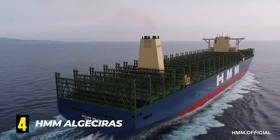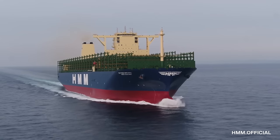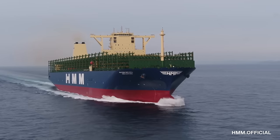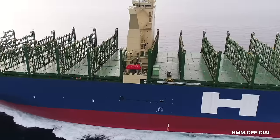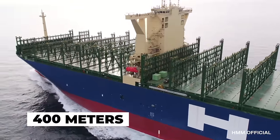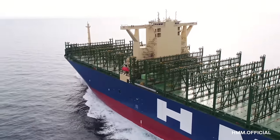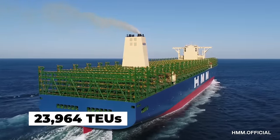Number 4. HMM Algeciras. Operated by the South Korean shipping company Hyundai Merchant Marine, the HMM Algeciras is an awe-inspiring work of engineering. Built in 2020 in South Korea, the ship measures over 400 meters or 1,312 feet in length and has a capacity of 23,964 TEUs.